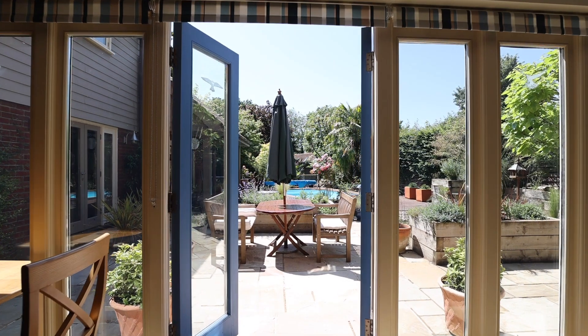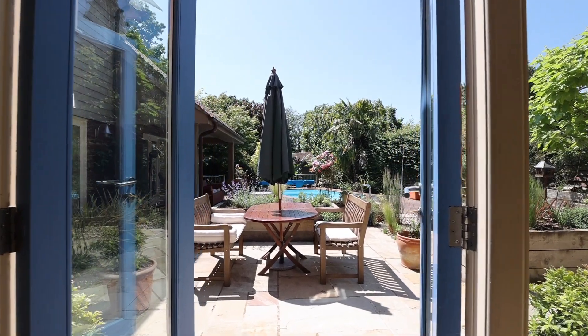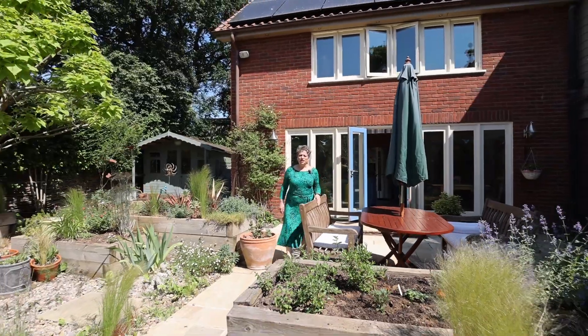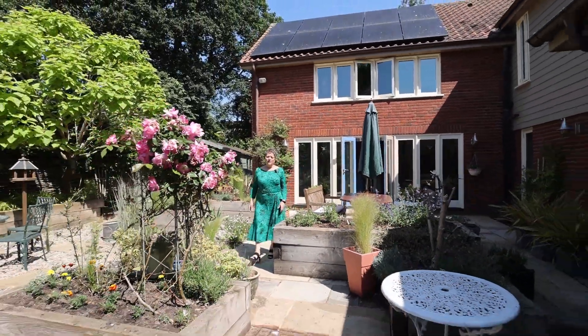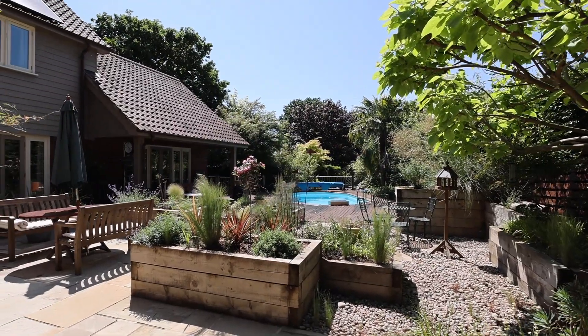It truly is a home to grow, nurture and enjoy a family life. If, like me, you've fallen in love with the interior of Beech House and enjoy inside-outside living, just wait and see what this outside living has to offer.